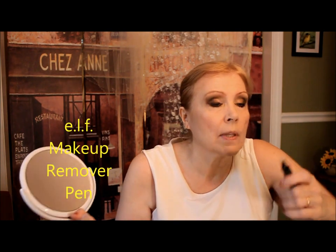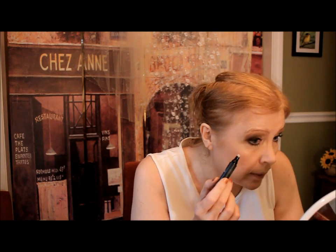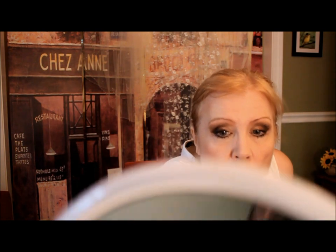After mascara, you definitely have to look in the mirror. I have this from ELF — it's called a makeup remover pen and it's really just a felt tip infused with light oil. I'm just going to have a look to see what the mascara did — and it looks like we have a little spillage here. You just touch it, blot it on a tissue, and it's ready for your next use. That way you only have to redo a little bit of your makeup — not the whole kit and caboodle.